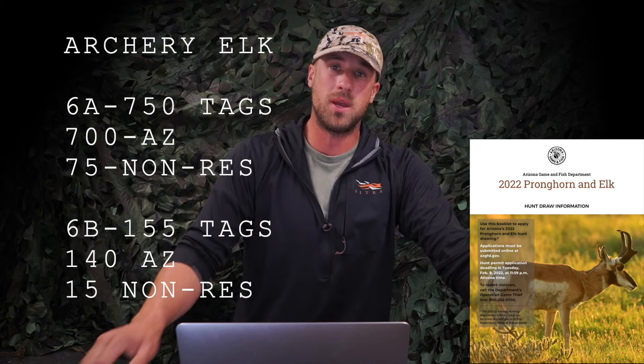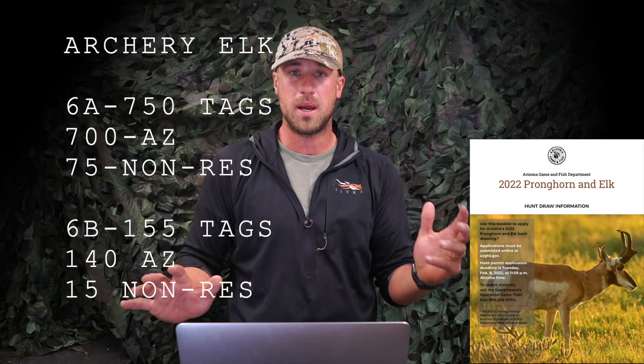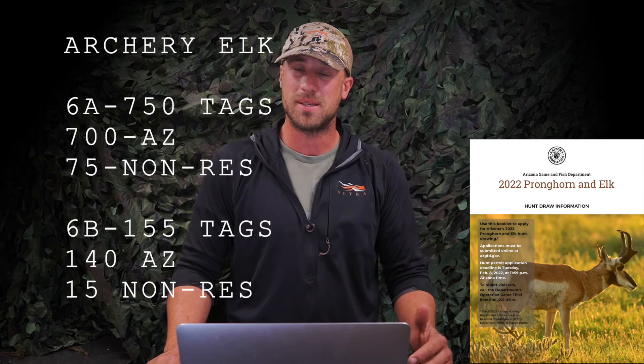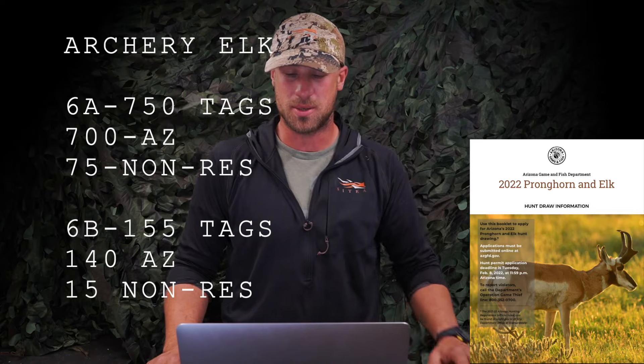I'm going to be doing some more videos just working down the line with Arizona archery elk hunting and give a rundown of the units. Good luck if you're trying to draw. And if you did draw a 6A or 6B tag, congratulations — it's a fantastic permit and I wish you the best. Stay tuned guys, I'll talk to you soon.